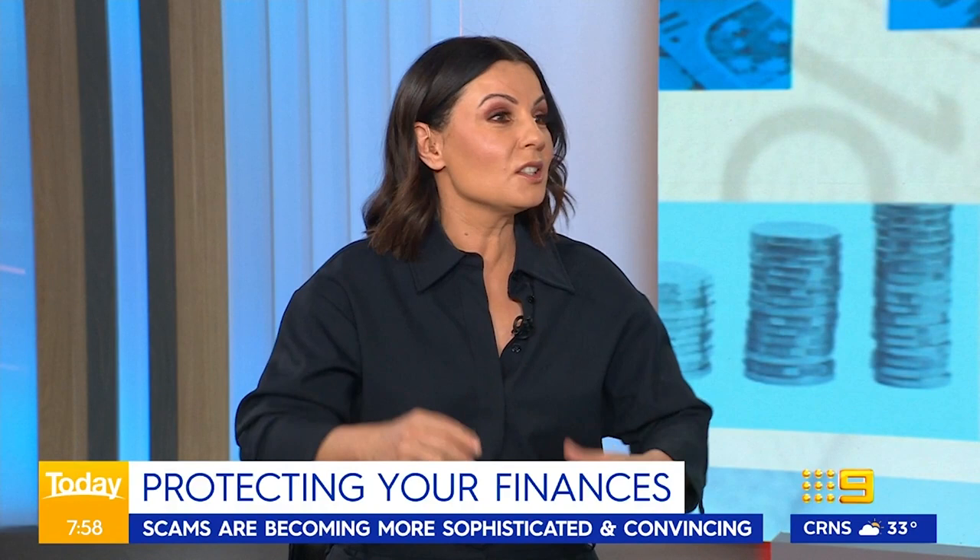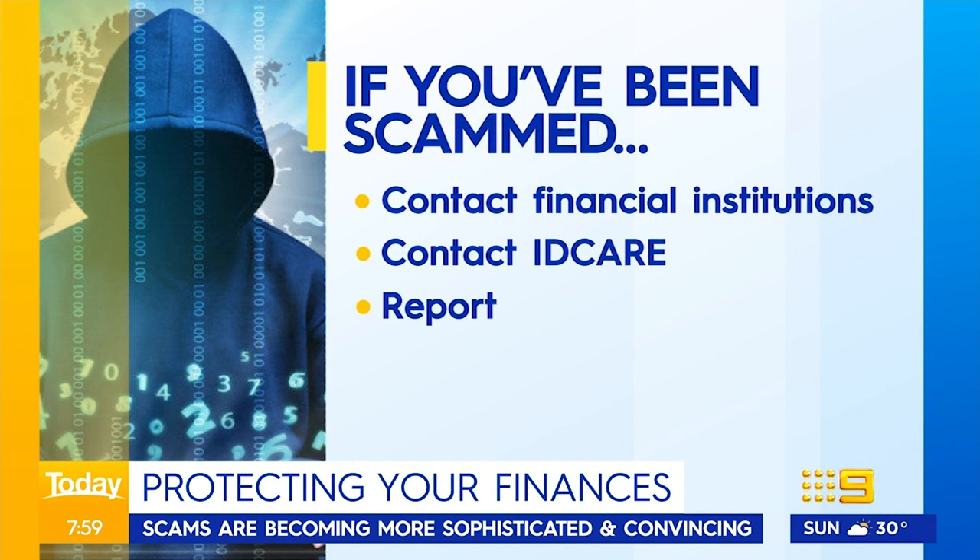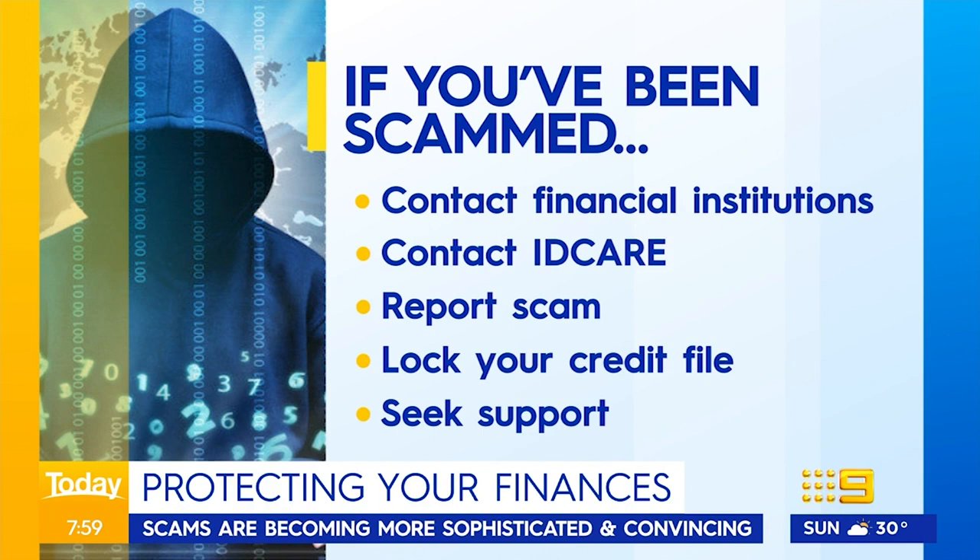What do you do if you are scammed? I've met so many people that have been scammed — the psychological impact is big, so do seek help. One thing I recommend is lock your credit file. Your bank should be able to help, and there's an app called Credit Savvy you can download. If you lock it, no one can get credit in your name. The downside is if you want a mobile phone and they do a credit check, you'll need to unlock it first. Contact your financial institution — if it's a scam on a credit card and you report it fast enough, you may actually get a cash back.